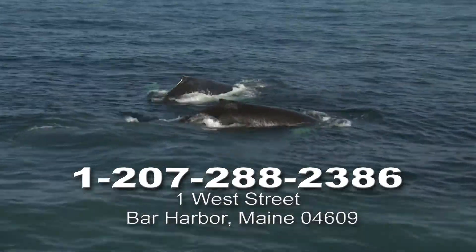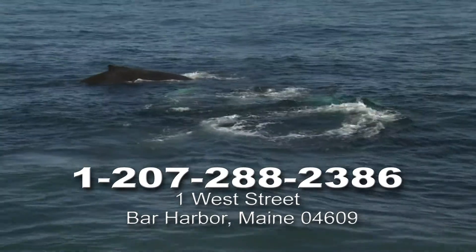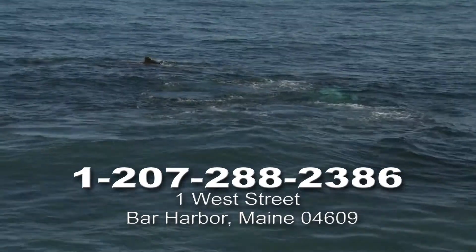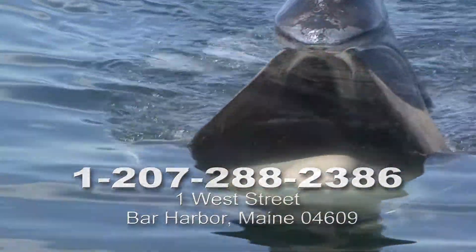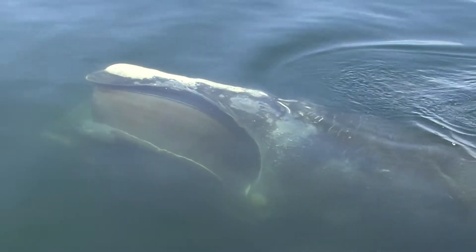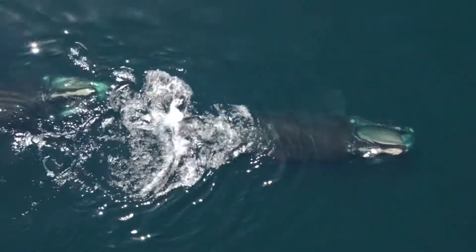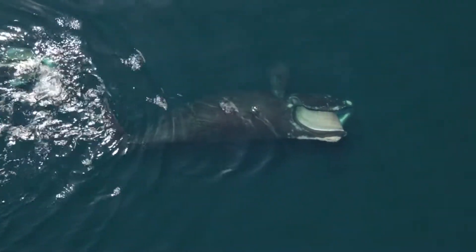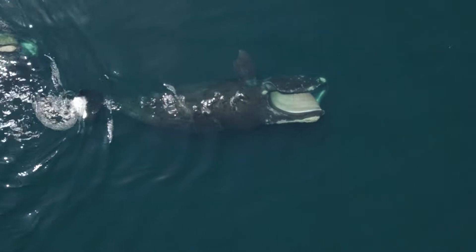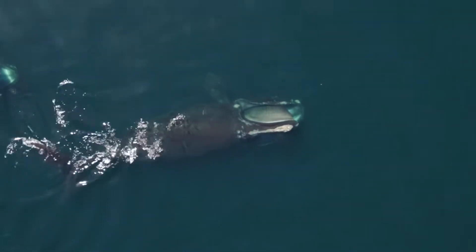There are about 90 species of cetaceans, or whales, and they're divided into two major groups: baleen whales and toothed whales. The baleen whales, such as the humpback or right whale, lack teeth. Instead, they've evolved to have hundreds of fringed keratin plates called baleen that grow from the upper jaw. This allows them to engulf large patches of plankton or fish without swallowing the massive amounts of seawater they take into their large mouths.